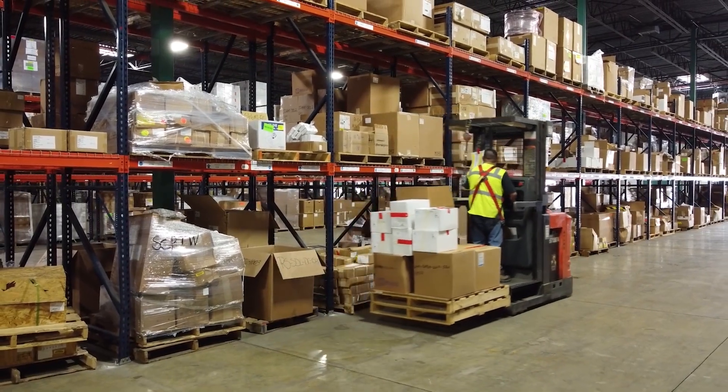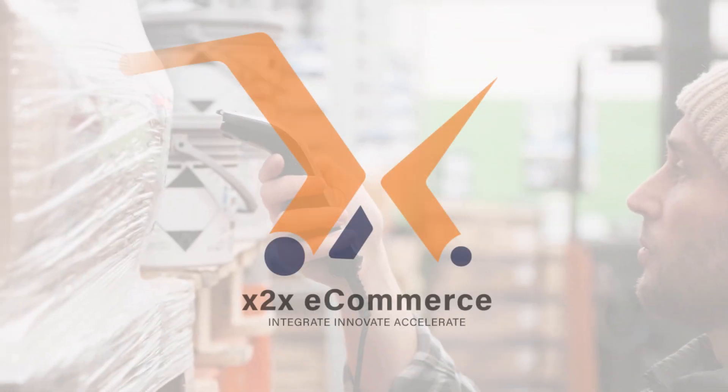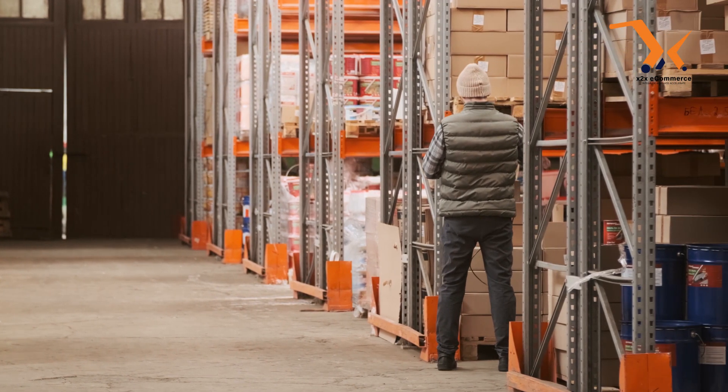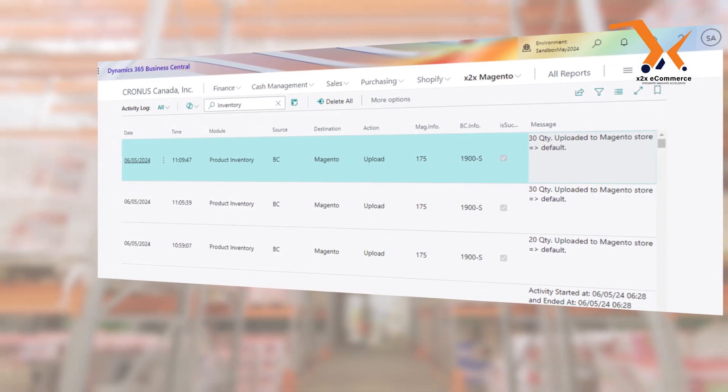Hello, it's time to streamline your inventory. X2X e-commerce solution is here to bring clarity, control, and growth to your business. With X2X, you'll never lose track of a single item.